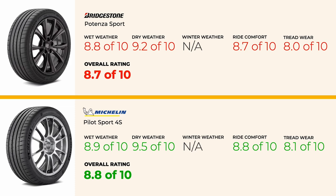However, it's priced a bit higher than the Potenza Sport, so budget remains a consideration.